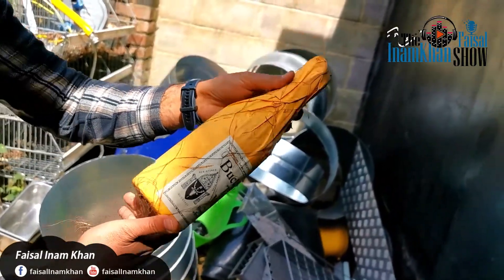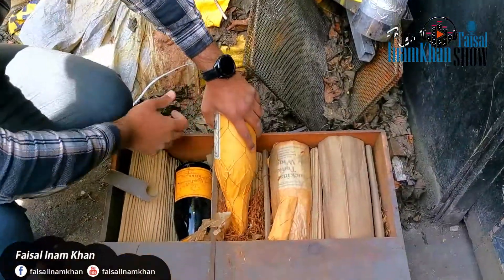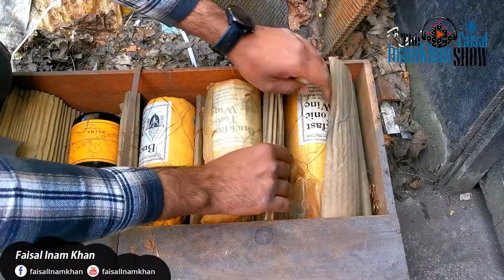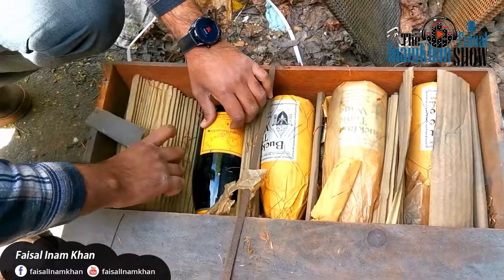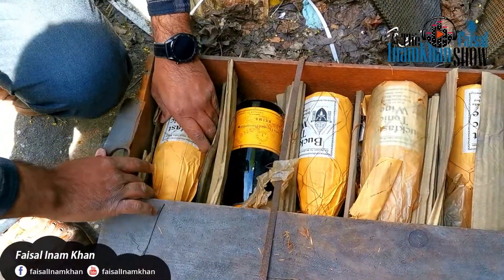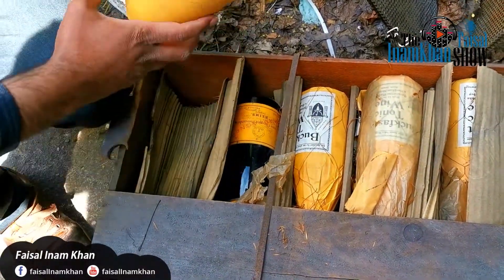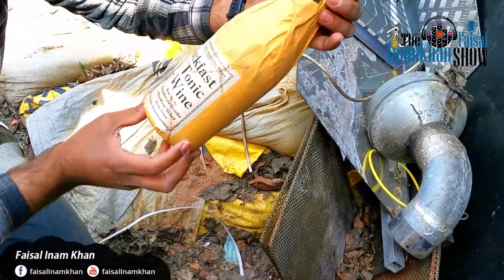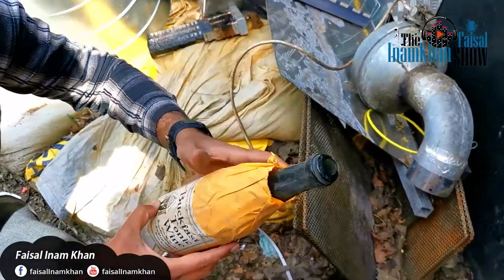This one is the treasure. This one is called a Dummy — there are 6 bottles inside. One, two, three, four — no, it's five bottles inside — but inside is empty. It's like an ancient thing.